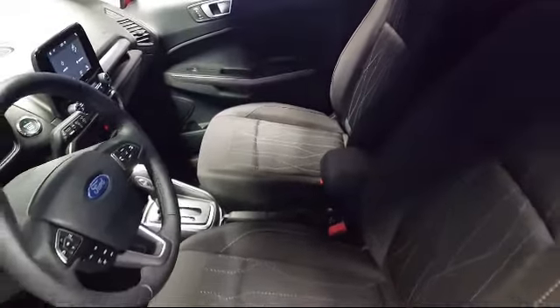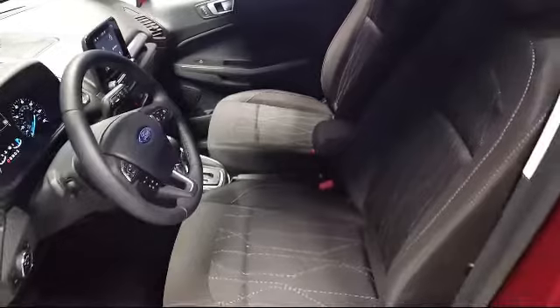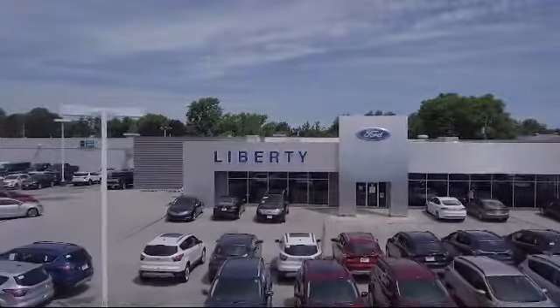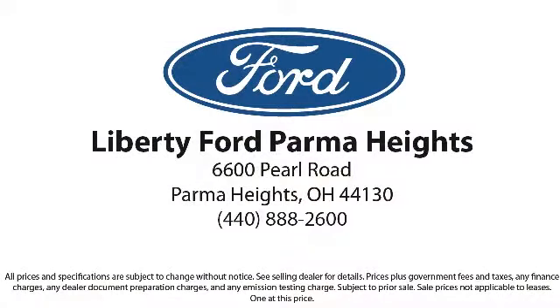Come see us today and let us show you why so many people choose Liberty Ford Parma Heights. We're located at 6600 Pearl Road in Parma Heights, and remember, there's always a sale at Liberty.